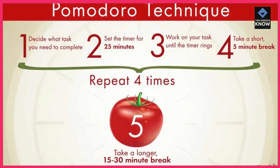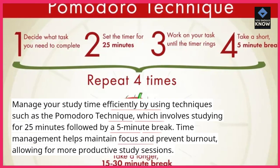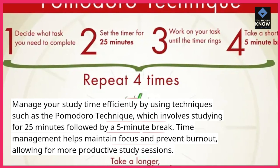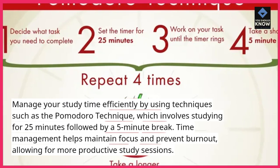Practice time management. Manage your study time efficiently by using techniques such as the Pomodoro technique, which involves studying for 25 minutes followed by a 5-minute break. Time management helps maintain focus and prevent burnout, allowing for more productive study sessions.